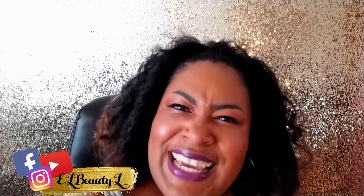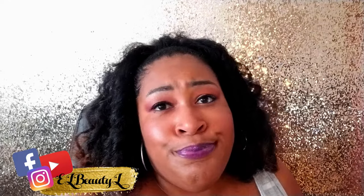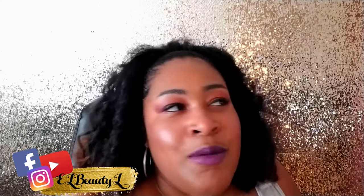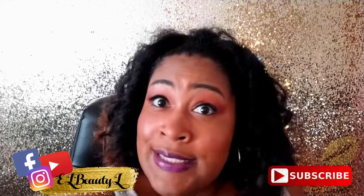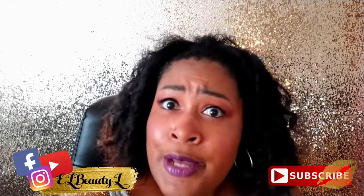Hey everybody, it's LBDL here and thank you for coming on over to my spot. So today I wanted to show you guys some fall lipsticks. These are some really cute lipsticks, just a variety of colors that look beautiful in the fall. Before we continue, I want you guys to subscribe. Let your mama know, let your auntie know so she can subscribe. All right, let's get started.